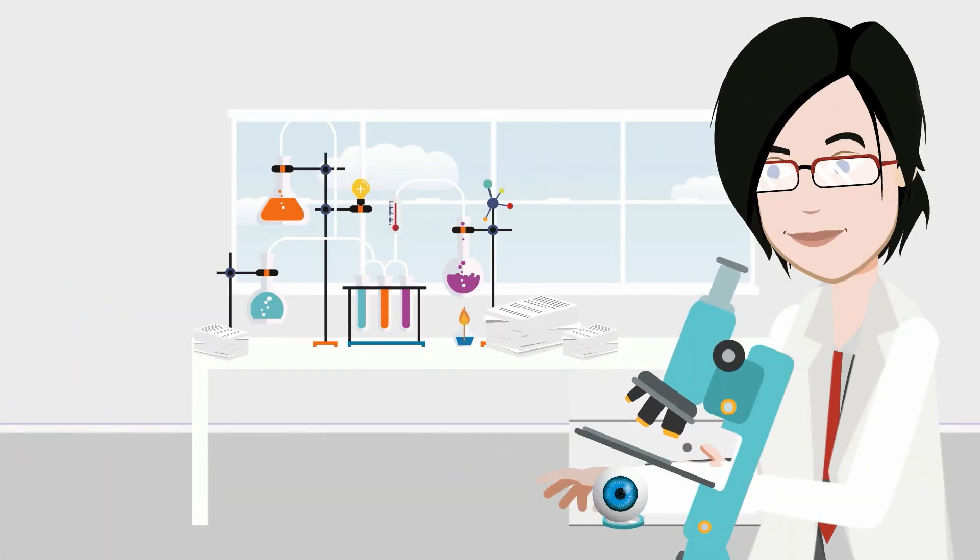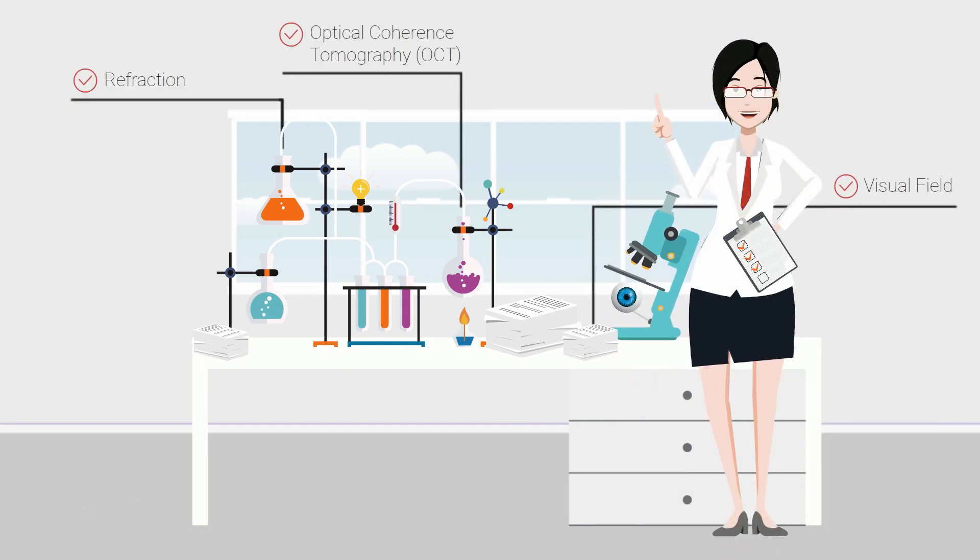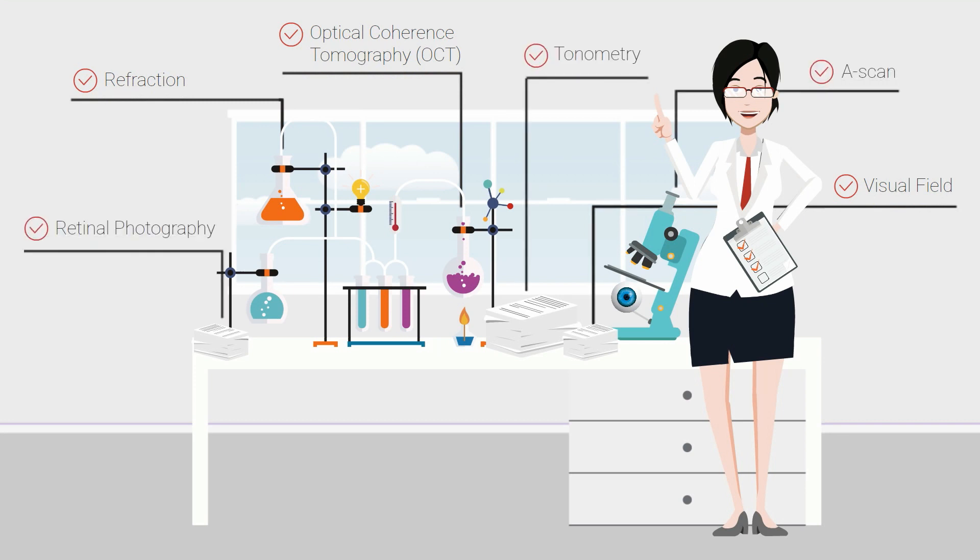Orthoptists are uniquely skilled in performing various ophthalmic investigations such as refraction, visual fields, ocular coherence tomography or OCT, Goldman tonometry, A-scans and retinal photography to monitor progression of eye disease.